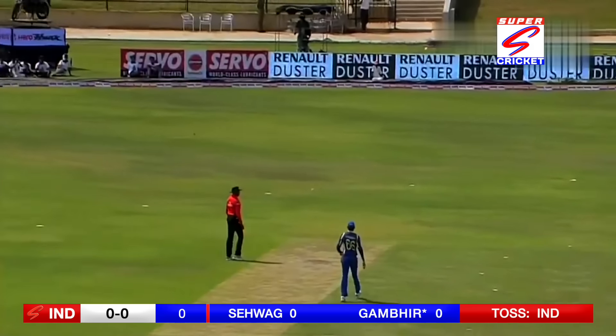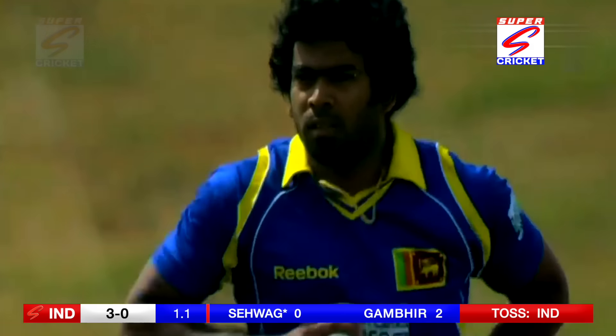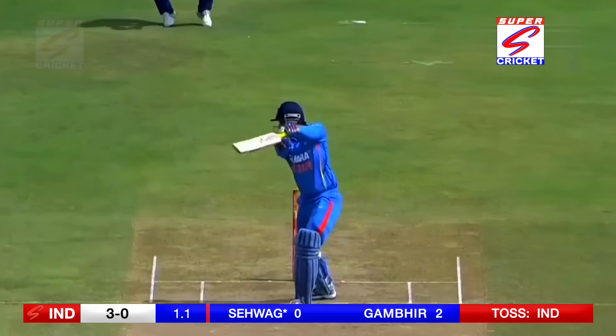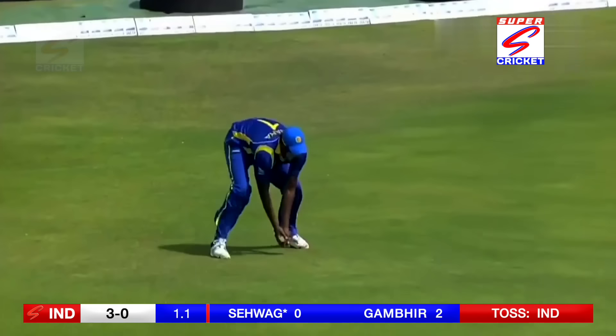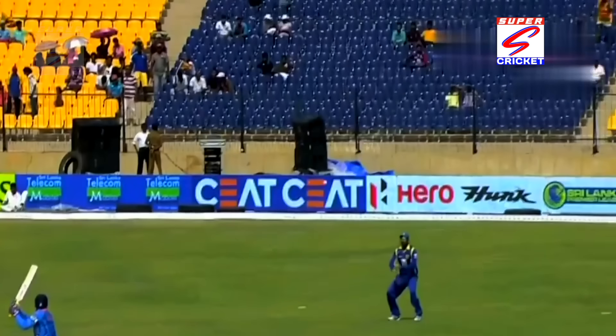First delivery and India's away. Gambhir gets the single. That's in the air and it's through him! That seemed to be a regulation take — in fact both batsman and the fielder were involved.